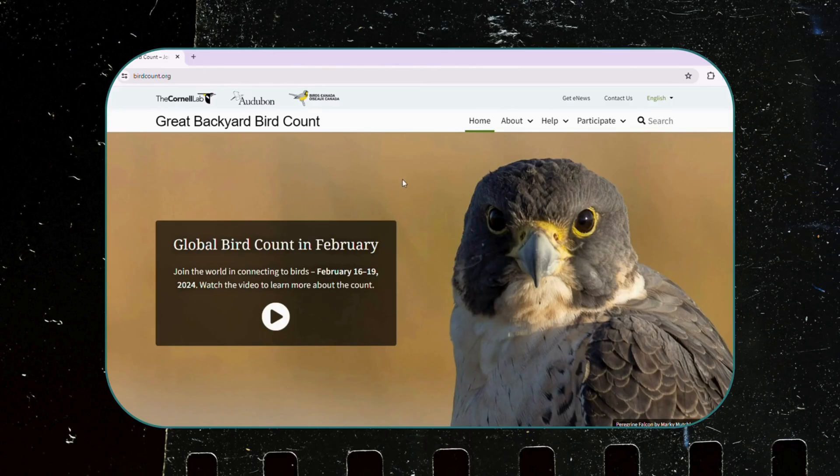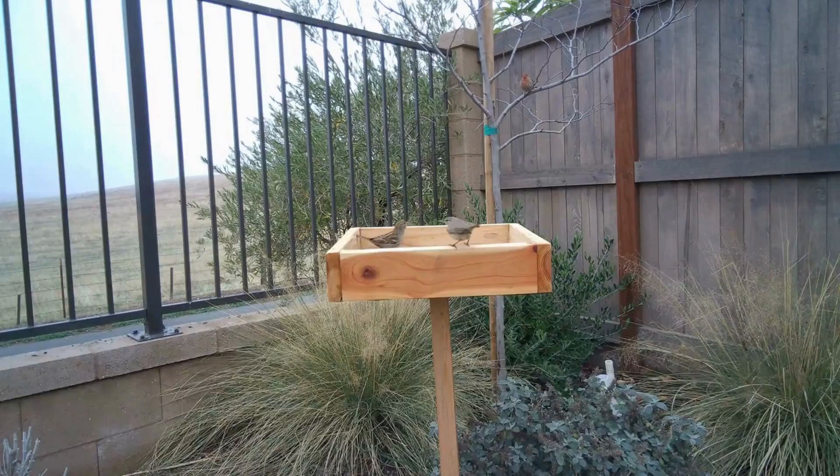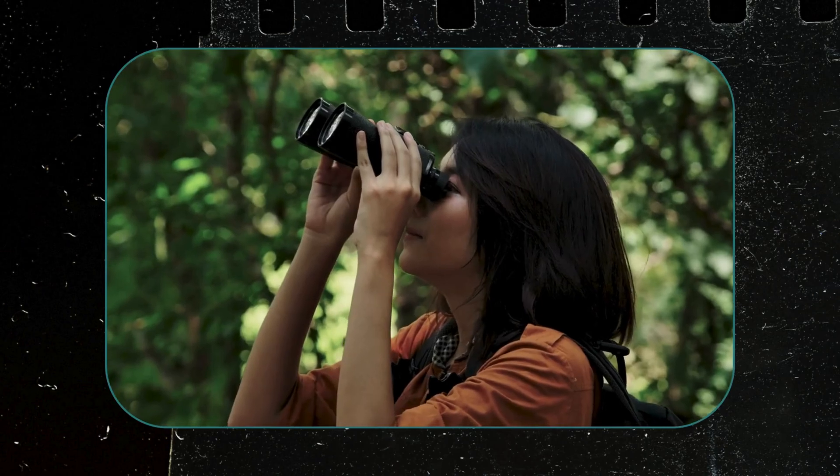Here's your three-step guide to participating in the Great Backyard Bird Count. Step 1: Decide where you're going to watch birds for at least 15 minutes. Will you observe birds locally from your yard, or go out on an adventure to a nature reserve or park? You decide.